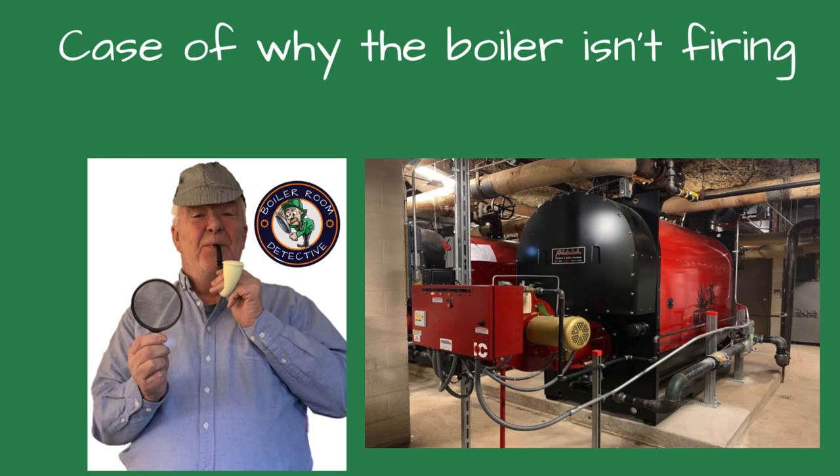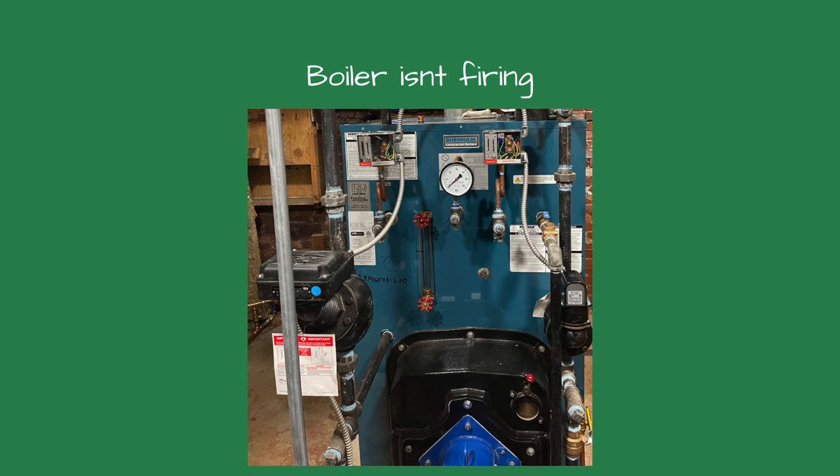Today I'm discussing common reasons the boiler doesn't start. You walk onto a no-heat call. Inside the boiler room, you see a lone boiler. What do you check first?